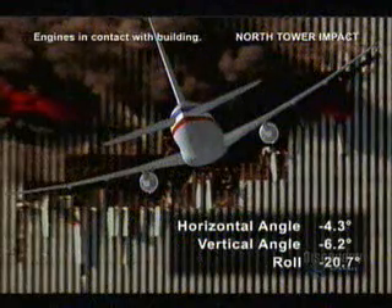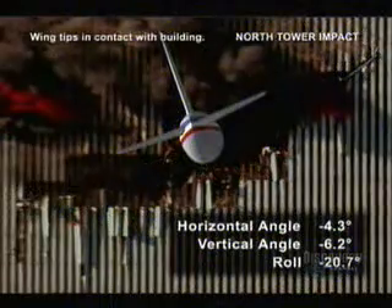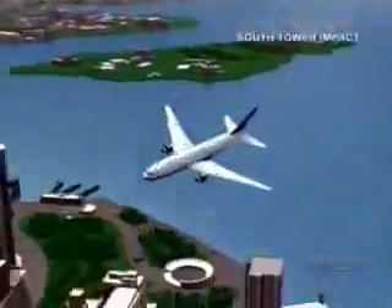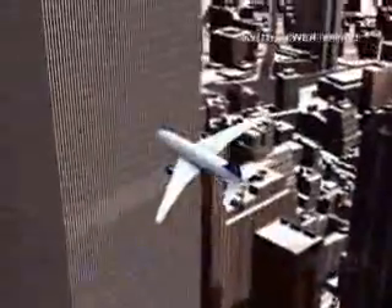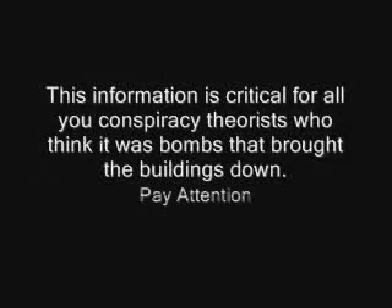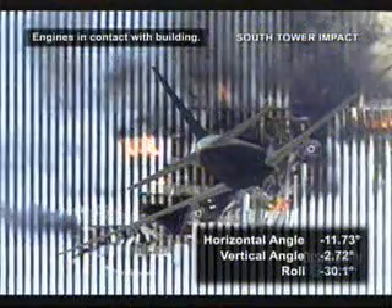Using high-end military computer animation, some of which is being shown here for the first time, engineers analyzed the extraordinary amount of destructive force caused by the impact of the planes. Once the airplanes hit in the way they hit and once the fires started, the collapses were inevitable.